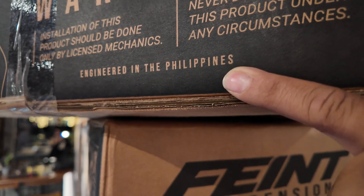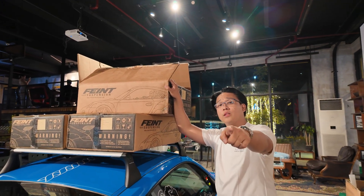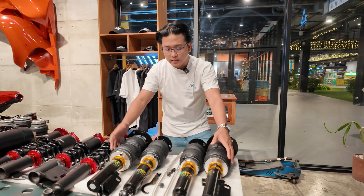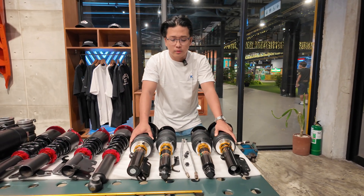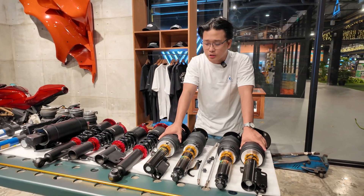Engineered in the Philippines. So if you're an average Joe, or someone that loves to do DIY, you can do air suspension in your backyard nowadays. That is the Faint Air Struts. The Faint Air Struts are available for a plethora of chassis — from Porsches to Beamers to Toyotas to almost every manufacturer. We have a catalog for it. And that is the Faint Air Struts.